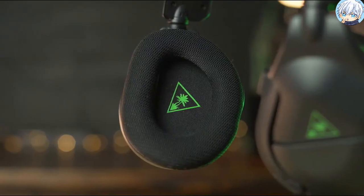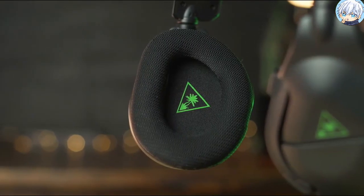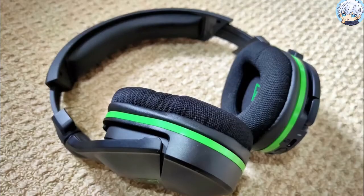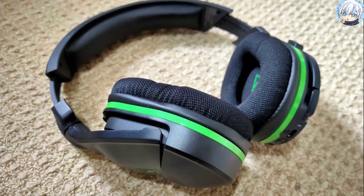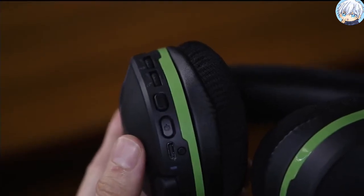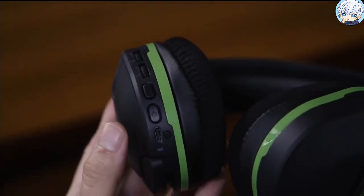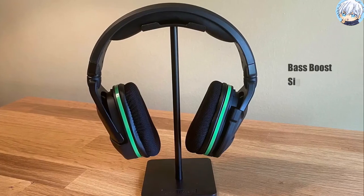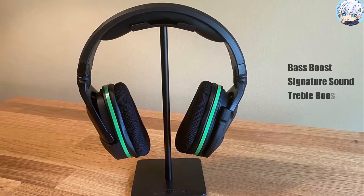Soft, breathable air cushions and integrated ProSpecs glasses relief system provide comfort for hours of gaming, while strong reinforced hinges and sturdy headband ensure long-term durability. At the touch of a button, enhance your gameplay experience with four signature Turtle Beach audio presets including Bass Boost, Signature Sound, Treble Boost and Vocal Boost.